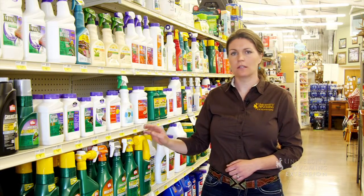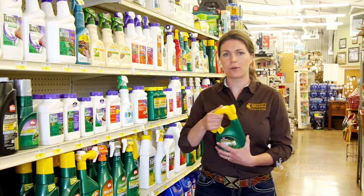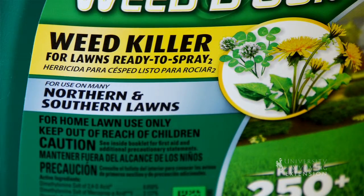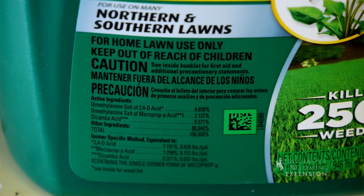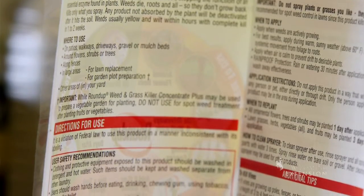So if I would like to kill dandelions in my lawn, I'm going to look for an herbicide. It's very important to read the labels carefully on any pesticide product that you buy. The labels are going to list the active ingredients and what types of pests this particular compound will work on.